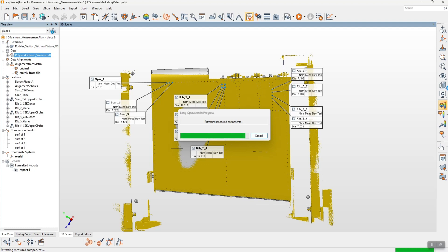We can see the measurement plan — there are already some features in there. There's a matrix-from-file alignment brought in from one done previously, and we can see it's now extracting measured components. It's extracting the features, and we also have a colour map in there as well as some surface comparison points.